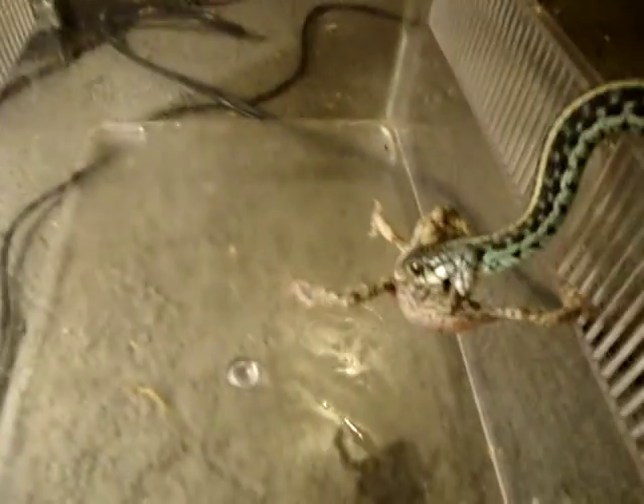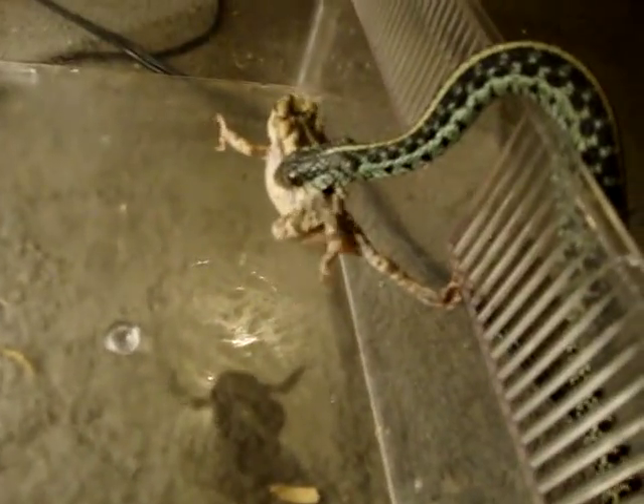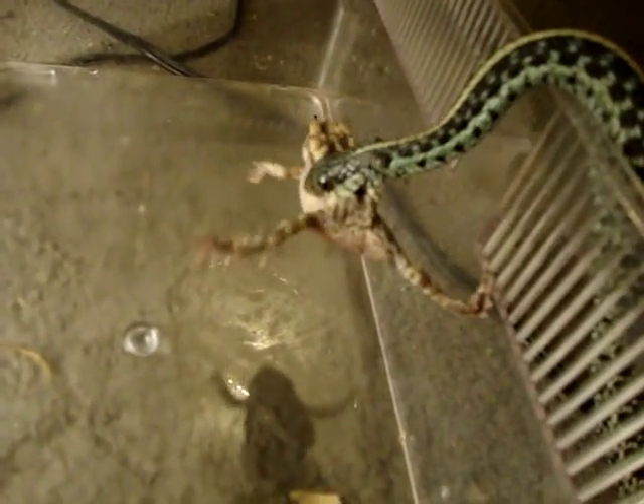Not much to look at because of the hard water scale on the tank. I open the cage lid, and there he goes, begging for food.